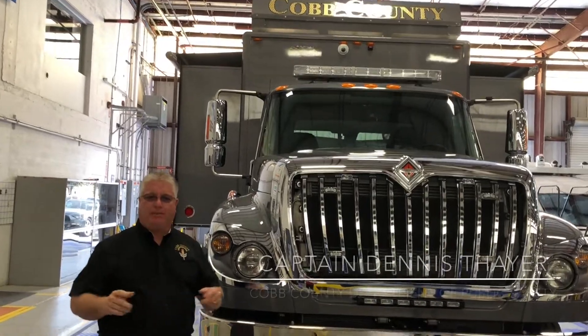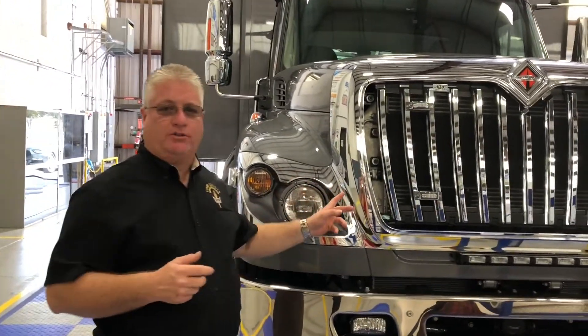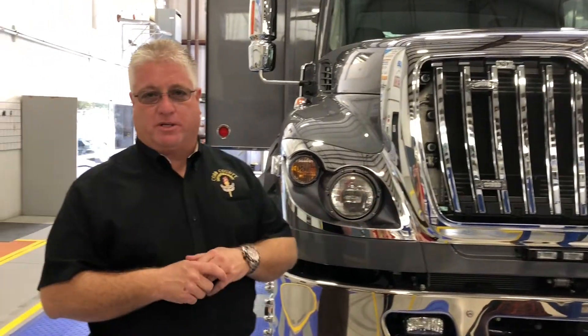Hi, I'm Dennis Thayer of Cobb County Department of Public Safety. We're here at Frontline Communications doing our final walk-through and taking delivery of our new mobile command vehicle.